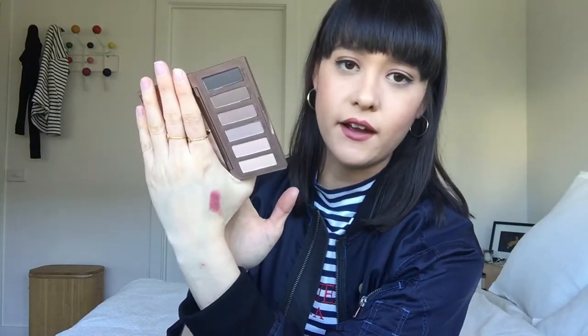Another makeup item I received is the Urban Decay Naked to Basics palette. I do own the Naked palette and the Naked 3, but I've had this on my wish list for quite some time purely because it is super small and super travel-friendly. I don't really like to carry my Naked 3 palette when I travel, so I'm super excited. It comes with gorgeous neutral shades and they are very pigmented.